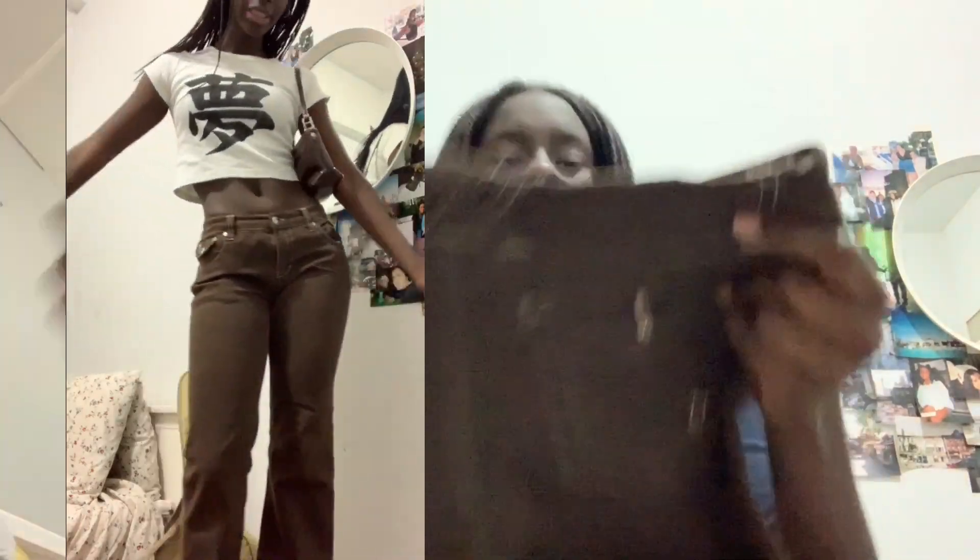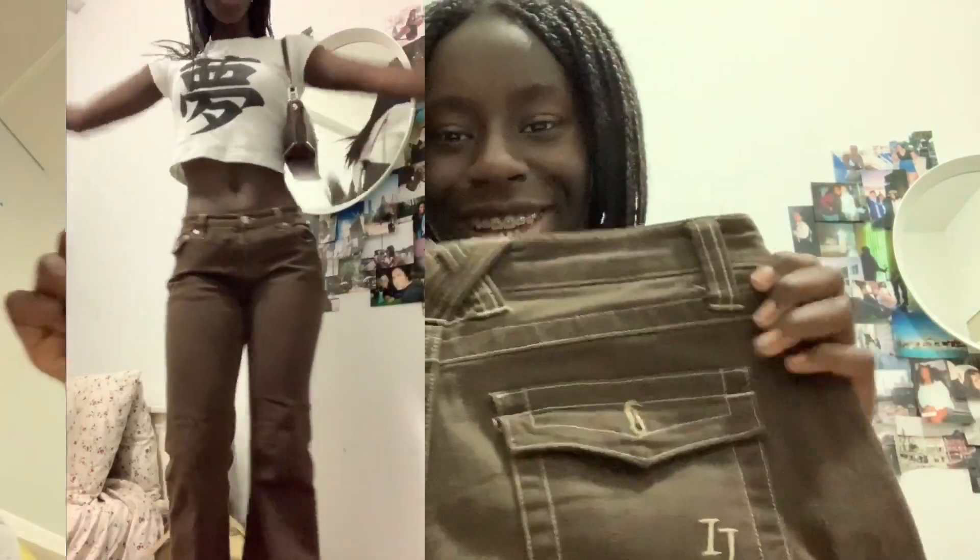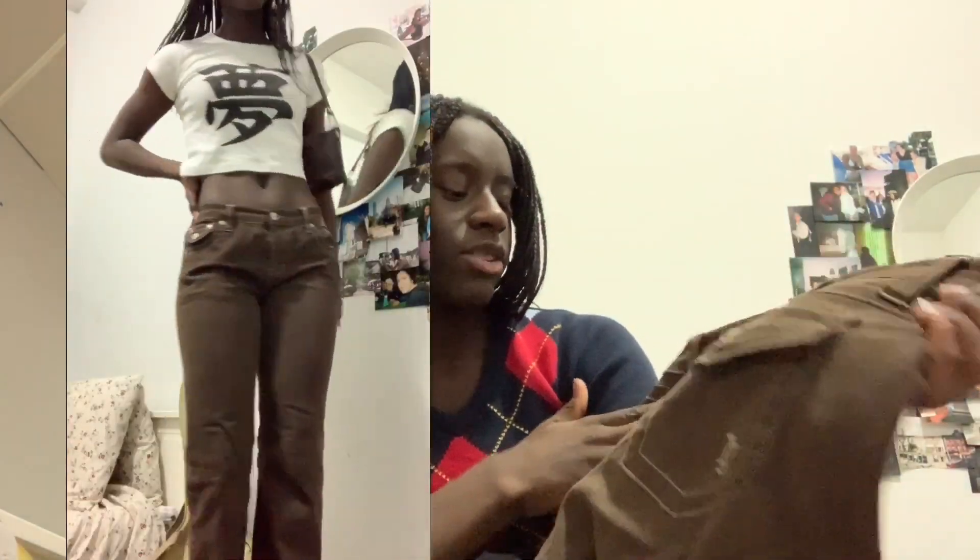This next thing is something that a lot of people aren't going to like, but I really like it — they're just these low-rise bell-bottom pants. They're super nice, they are brown and they have a lighter, sort of caramel stitching. I also think that the detailing on the pockets is really cute.